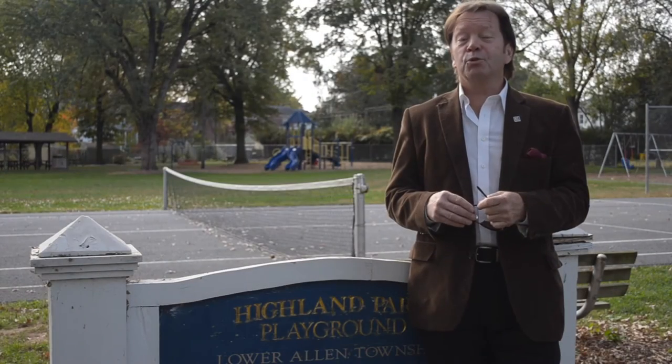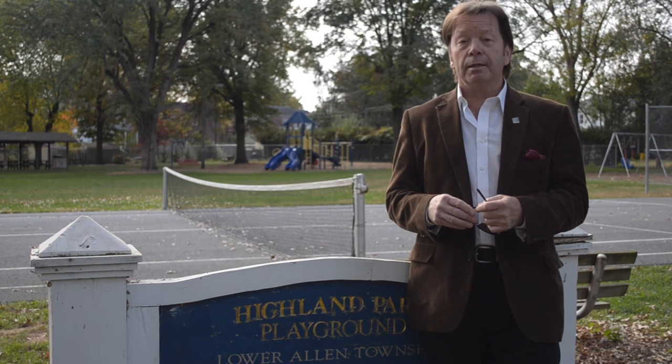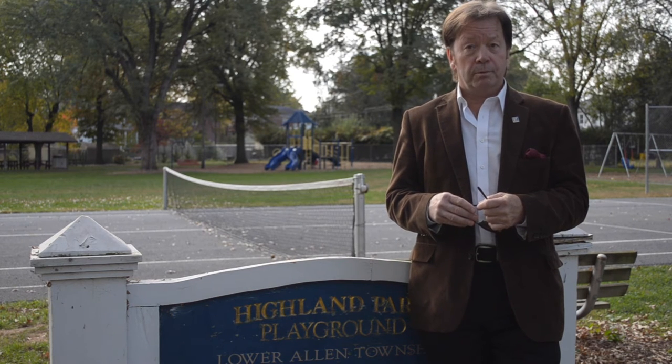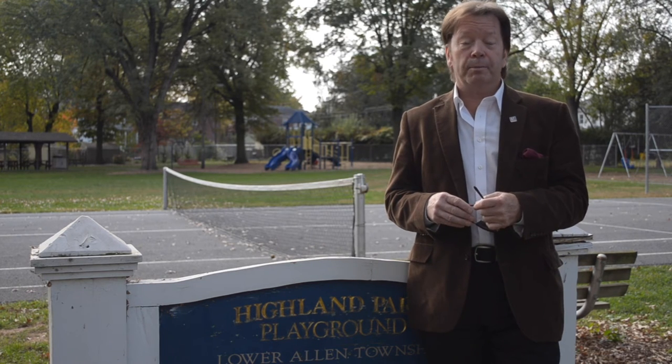You'll see as you tour this home that it's all ready for you to move in. It's located on a corner lot in a peaceful sidewalk-lined neighborhood and it's conveniently located to shopping, schools, major highway arteries, and this popular neighborhood park.